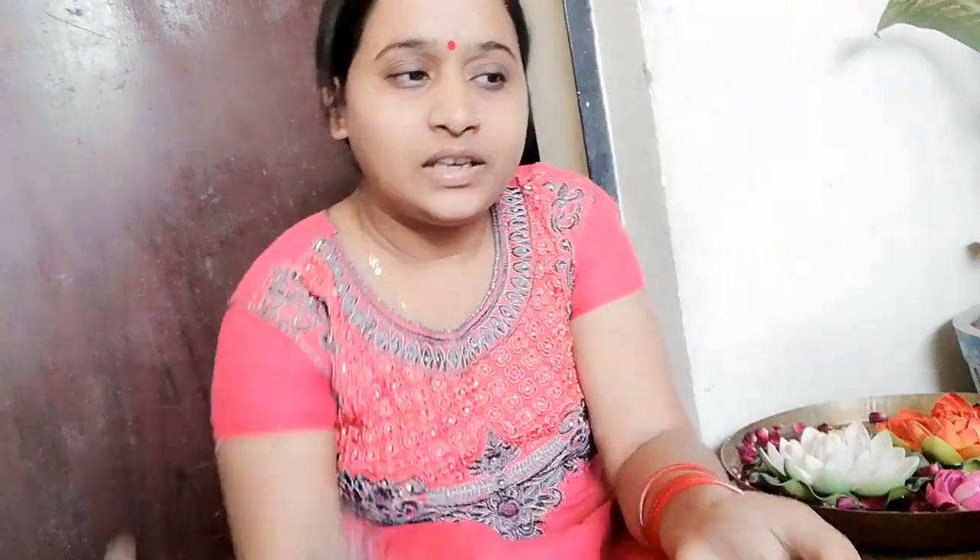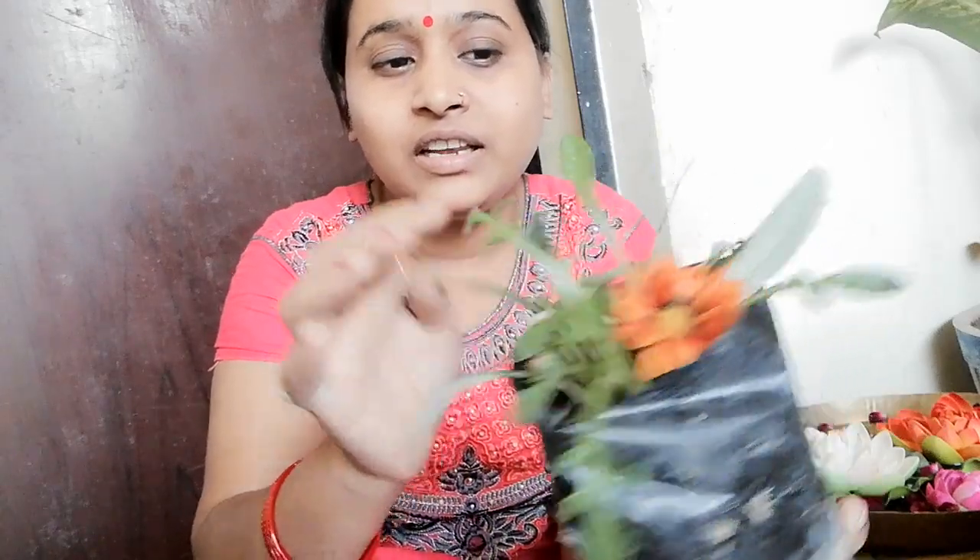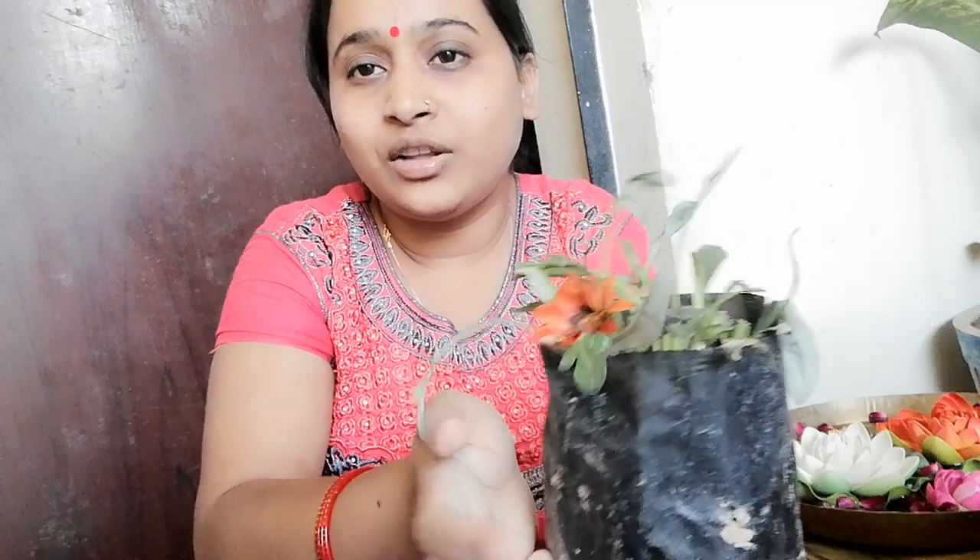I have two plants for Dianthus, and then I also have a plant for Gazania. There are many plants in this Gazania. When I put it in a pot, it will grow well.